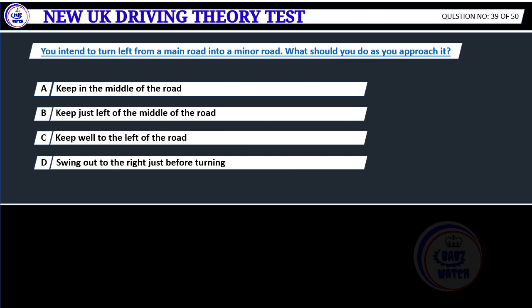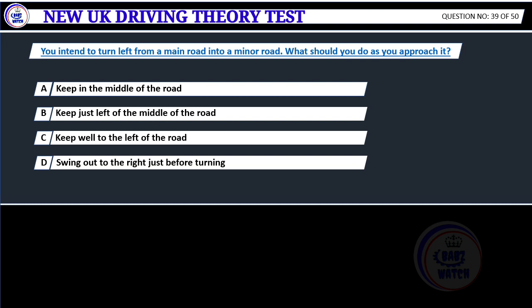You intend to turn left from a main road into a minor road. What should you do as you approach it? A. Keep in the middle of the road. B. Keep just left of the middle of the road. C. Keep well to the left of the road. D. Swing out to the right just before turning. Correct answer C: Keep well to the left of the road. Your road position can help other road users to anticipate your actions. Keep to the left as you approach a left turn and don't swing out into the center of the road in order to make the turn easier, as this could endanger oncoming traffic and may cause other road users to misunderstand your intentions.